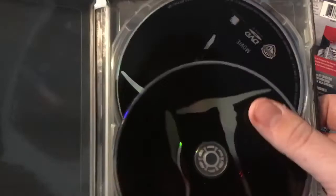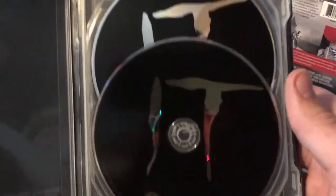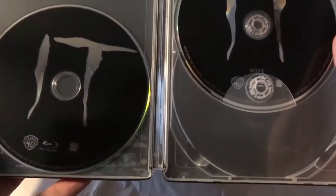Opening it up — there is a digital code but I did remove it. As you can tell it comes with the Blu-ray disc and the DVD. There are the two discs, very similar actually. Once you take out the disc, as you can tell it is of the sewer, and you got Georgie about to grab the boat from Pennywise. You can kind of see the boat right there, though it's a little bit hindered by the disc holder.